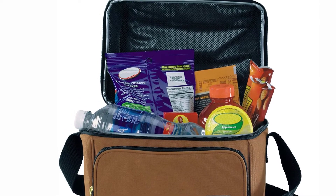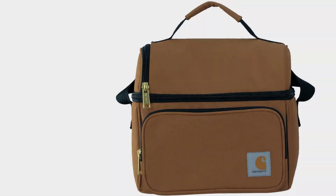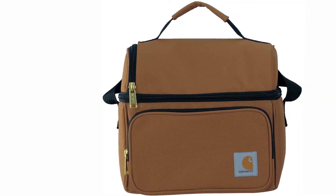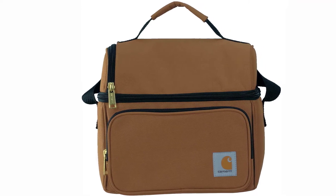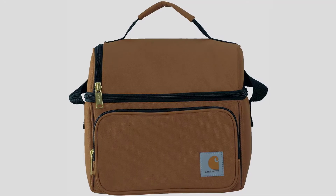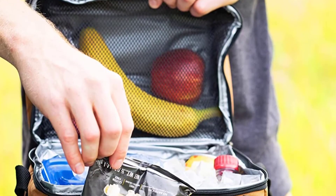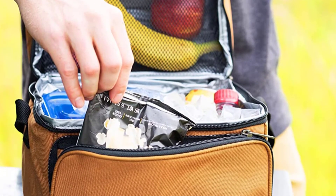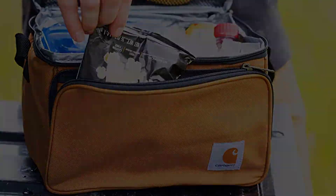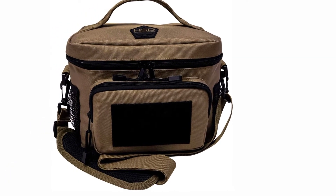Thick insulation keeps food cold in the main compartment, and the 1200 denier heavy-duty polyester outer shell repels light rain effortlessly with its Rain Defender technology. This lunchbox is also triple stitched to hold up under the most extreme conditions. As far as colors, it comes in classic Carhartt brown as well as camouflage, gray, blue, and black. Carrying the lunch bag is easy with its comfortable shoulder strap.